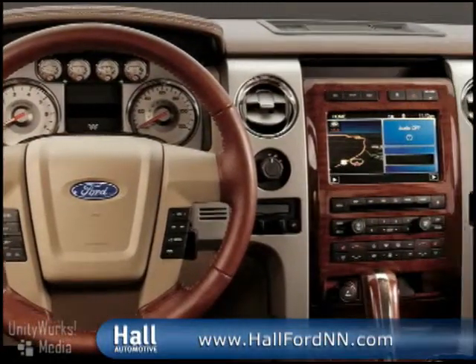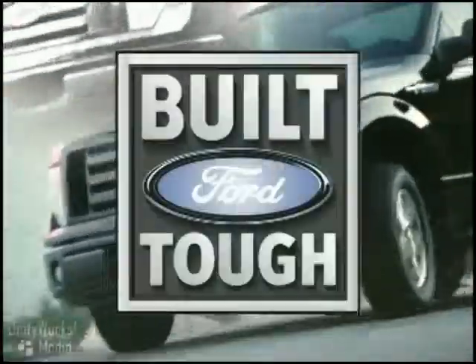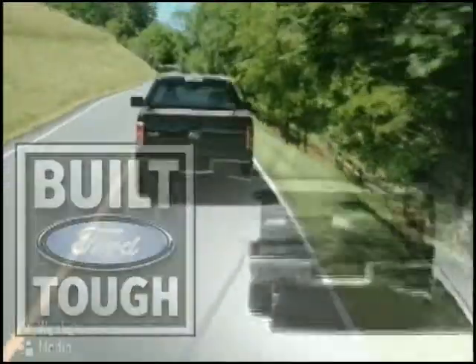Rest assured as safety systems inside the F-150 work together to provide an enhanced level of protection. There's only one number one — the all-new 2009 F-150.